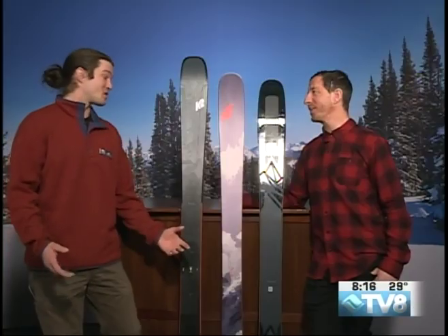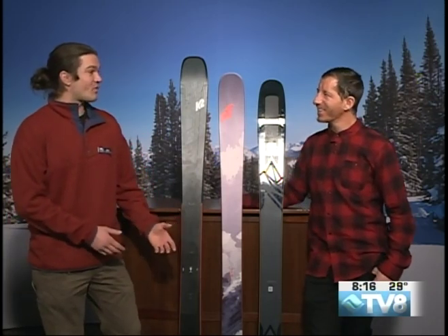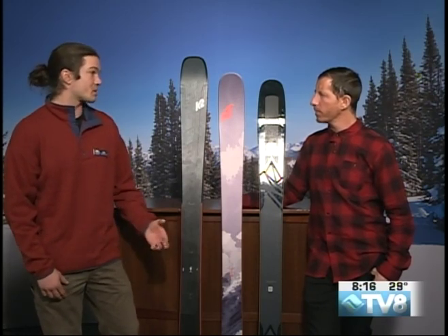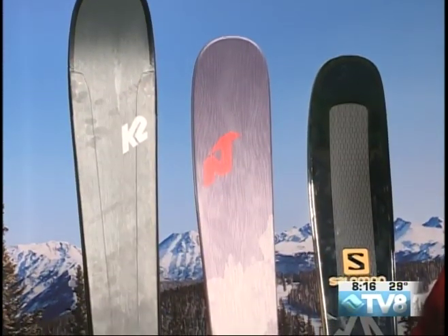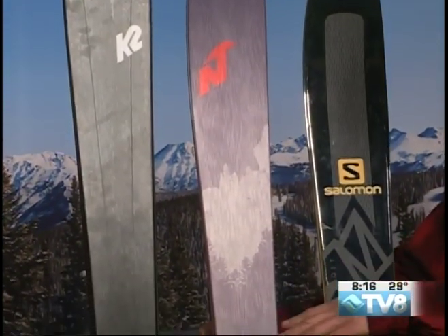Christie has been nice enough to let me demo all their skis. I'm sponsored by Christie's for demos, which is nice because I get to ski all the skis before they go on sale. So when you come in and talk to me about a ski, I've skied it before — I'm speaking from experience. These are my three personal favorites that I've skied this year that we sell. Let's start with the K2.